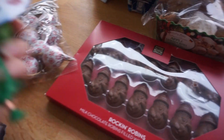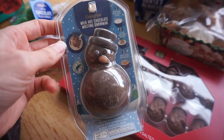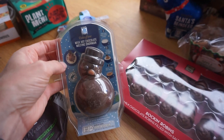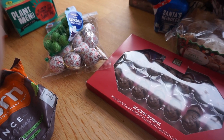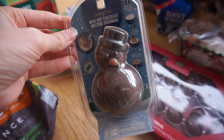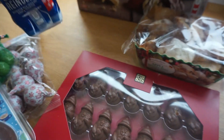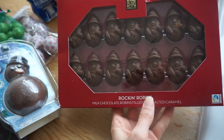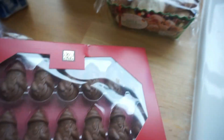We found this milk hot chocolate melting snowman — you put it in a mug of hot milk and it makes hot chocolate. I thought how lovely would that be as a stocking filler or a little gift for someone. It has marshmallows in it which are vegetarian so I'll take them out as I don't eat gelatine, but it's really cute. We've also got a little Santa's chocolate reindeer which we'll keep for Christmas, and these lovely Rockin' Robins milk chocolate filled with salted caramel — I love chocolate and caramel, so those are lovely.